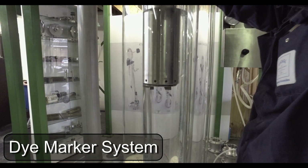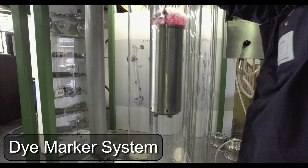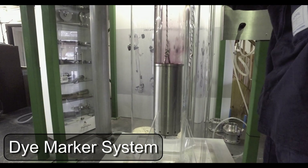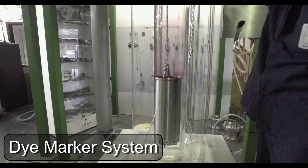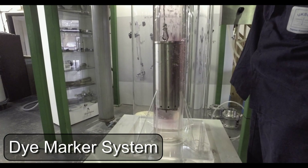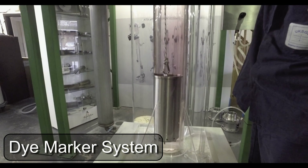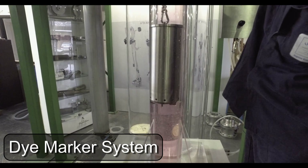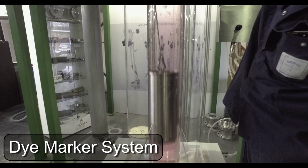For various reasons it is sometimes necessary to introduce a colored dye into the stored liquid. To cater for this requirement we have developed a dye marker system made from stainless steel. The two-litre model fits in the MK14 winder, the one-litre model in the MK10, and the half-litre in the MK7.